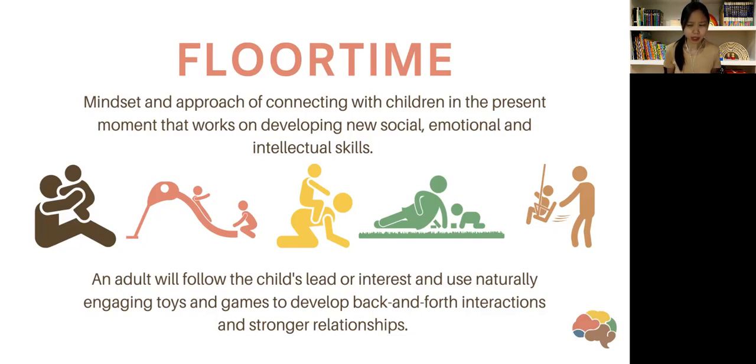For example, you might be holding a toy that you want to use to entice the child to play. You choose something engaging — something they'll want to participate in. They look at it, it looks exciting, they might make a sound or reach for it. You can interpret that and say, 'Oh, did you want it?' — and you give them a piece of it. The idea is to use something engaging as the first step, and then develop back-and-forth interactions from there.